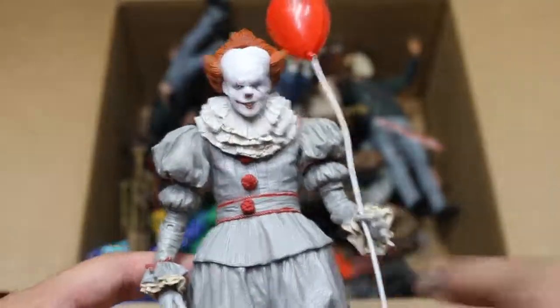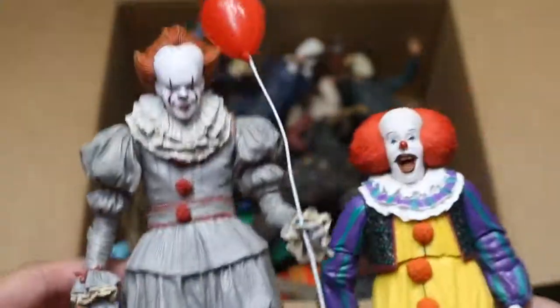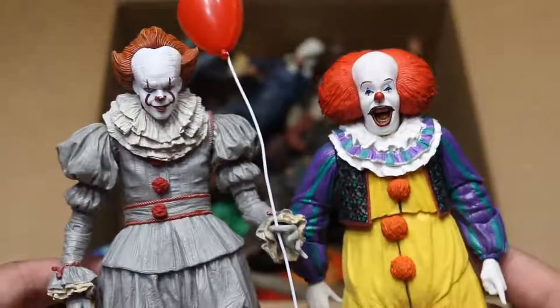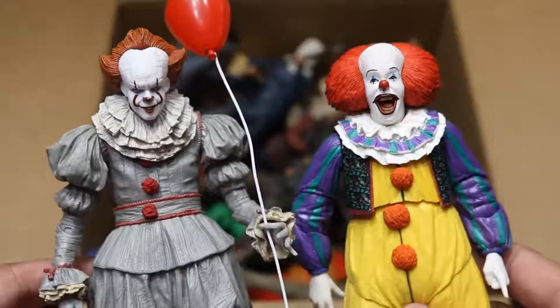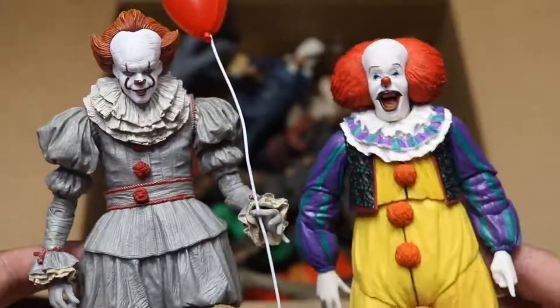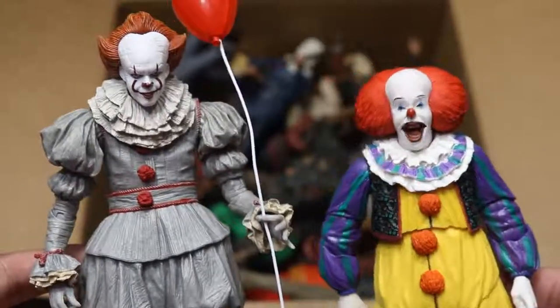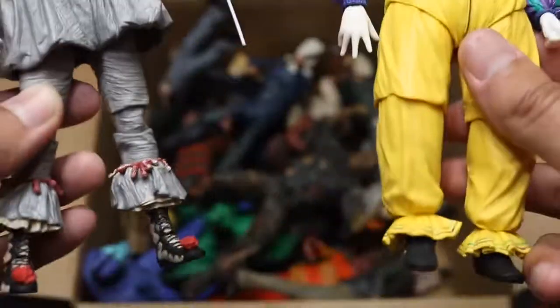Then we have the 2017 Pennywise Edition right there. Which one do you guys like better — the 2017 remake or the original Pennywise? I think they're both badass. This is a great remake figure, but I love the original so much — it made me laugh more than anything. I just loved Tim Curry so much as Pennywise. So there's both figures, both versions of Pennywise.